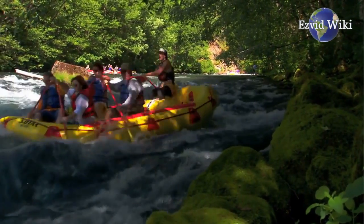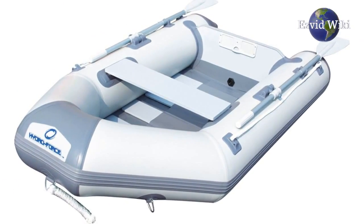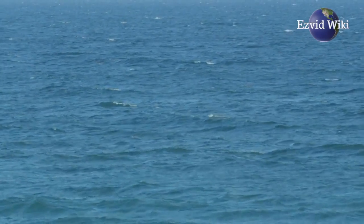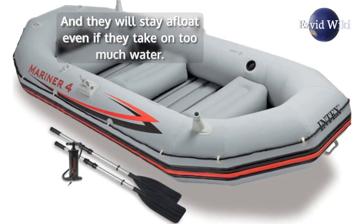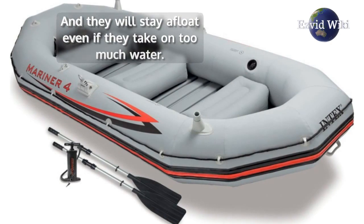For a sturdier design, try flexible hulls with rigid floors. On the open sea, rigid inflatable boats can easily cut through waves, and they will stay afloat even if they take on too much water.